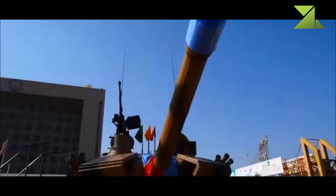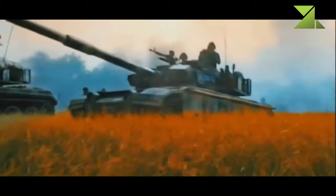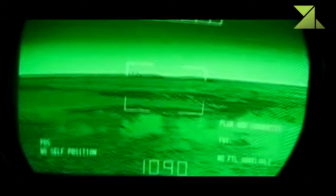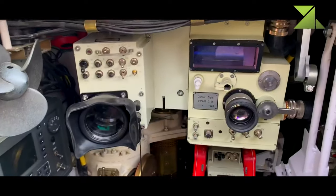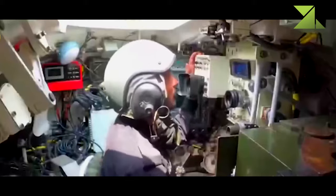Secondary armament consists of a coaxial 7.62 mm machine gun and another 12.7 mm machine gun mounted on top of the roof. The Al Khalid tank has a fire control system of Western origin and an integrated battle management system. Navigation is assisted by GPS and internal navigation systems.